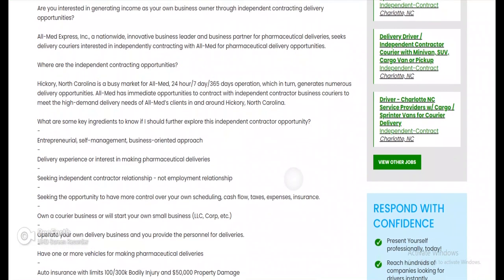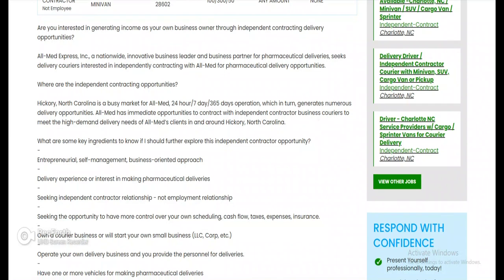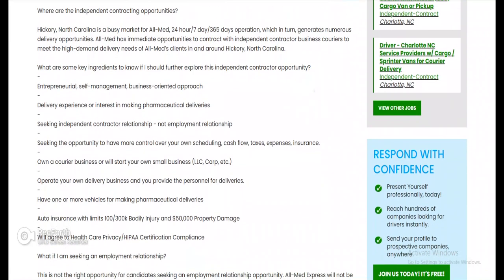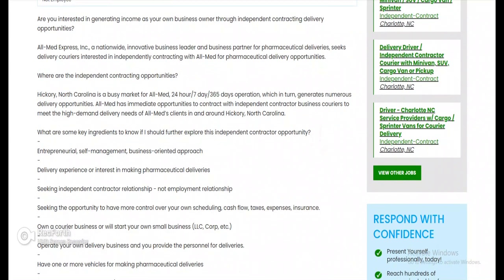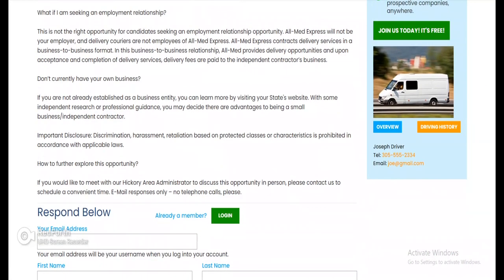Let's do Hickory, North Carolina — this looks like a medical contract. Innovative business leader seeking delivery couriers interested in independently contracting with AllMed for pharmaceutical delivery opportunities. What I like about these is they actually help you build a fleet and get more contracts, so you can keep growing. Next thing you know you've got your own fleet, hiring multiple drivers, and running deliveries under your company.